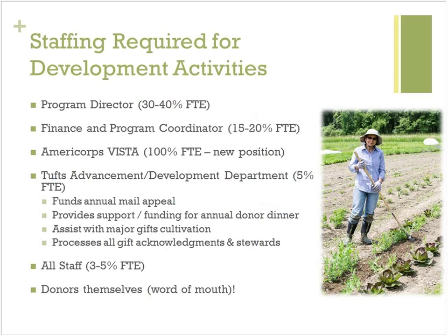We're also now doing our national TA grant, which has leveraged our national incubator farm training work. We already had a good network of partners, so we continue to provide education, webinars, one-on-one support, evaluation, metrics, and survey data collection. To sustain this, we hope the USDA will continue to keep TA funding in place, and we'll put our hats in the ring again when the funding expires. In terms of our own capacity for development activities, a good chunk of my time goes to this, along with our program and finance coordinator, new AmeriCorps VISTA members, and some support from Tufts's Advancement Department, which now helps fund our annual appeal mailing.